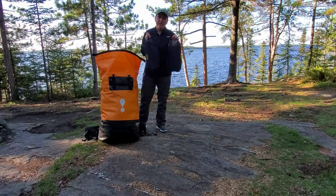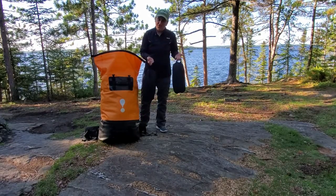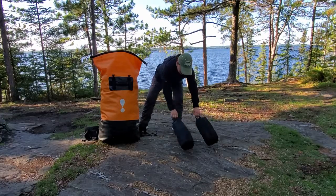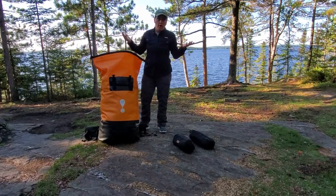To start things off, I've got two Trekology EasyGo backpacking chairs, and that's just for added comfort. You can afford a little bit of extra weight when you're on a canoe trip, so I thought, why not?